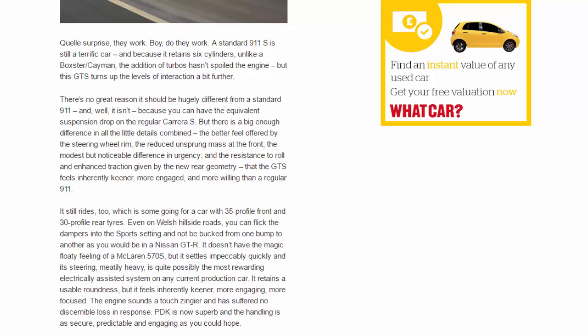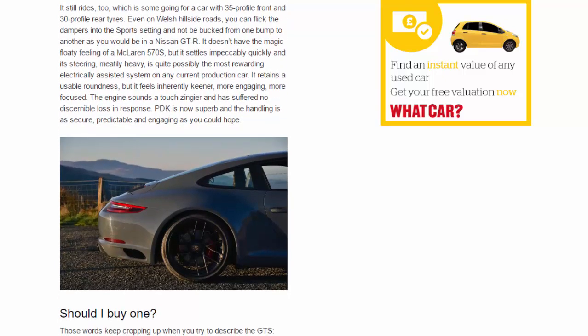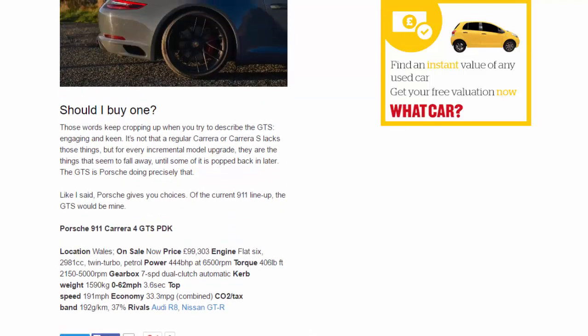The words that keep cropping up when you try to describe the GTS are 'engaging' and 'keen.' It's not that a regular Carrera or Carrera S lacks those things, but with every incremental model upgrade they seem to fall away — until some of it is popped back in later. The GTS is Porsche doing precisely that. Of the current 911 lineup, the GTS would be mine.